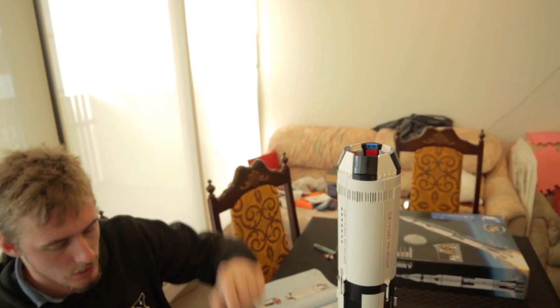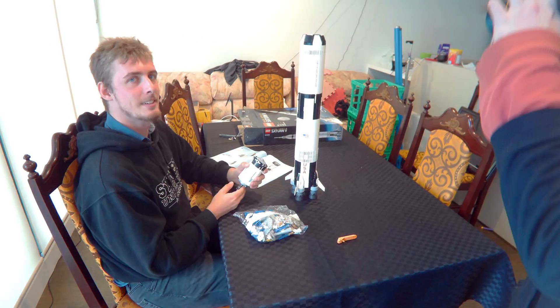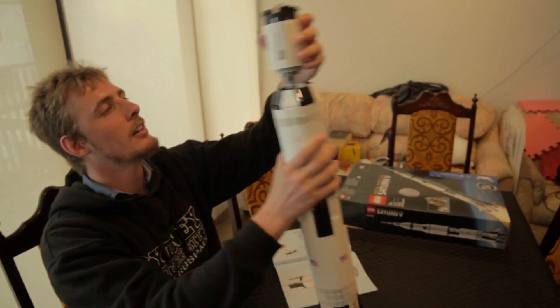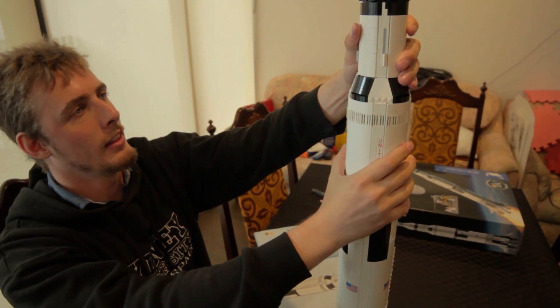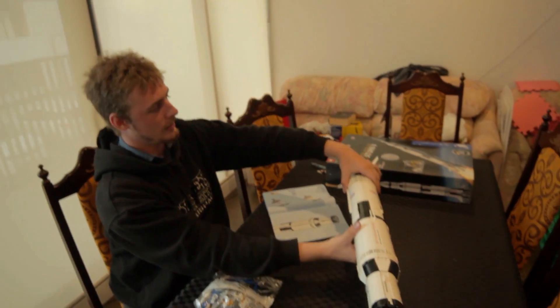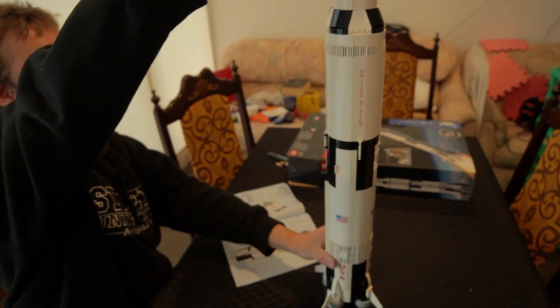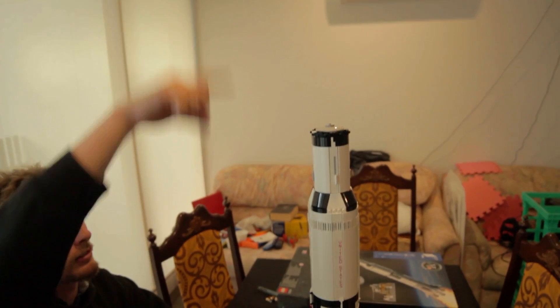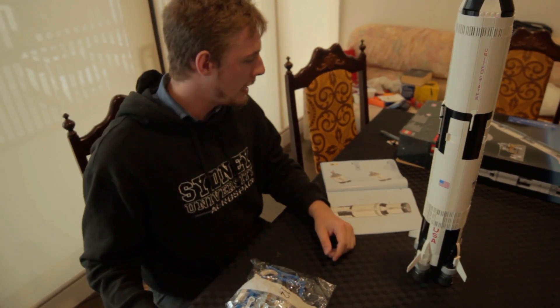Second stage — clicks in just like that! Bag eleven, the penultimate bag, appears to be the third stage. Third stage — clips in just like that! It's getting too big for frame. I think it has a little stand that holds it. We've also got to build the command module and the lander and all that sort of stuff, which is what's in the last bag.